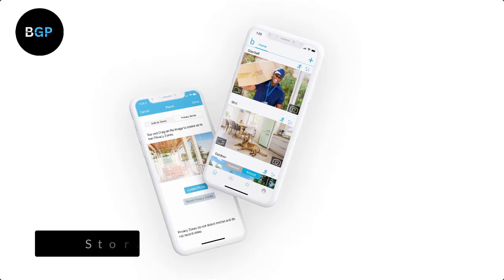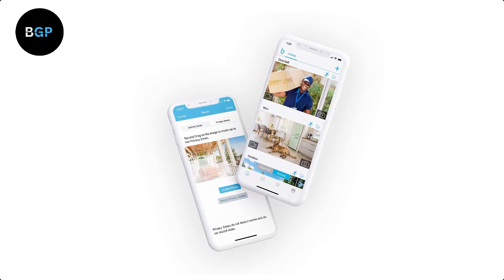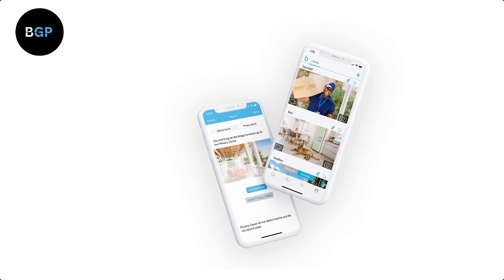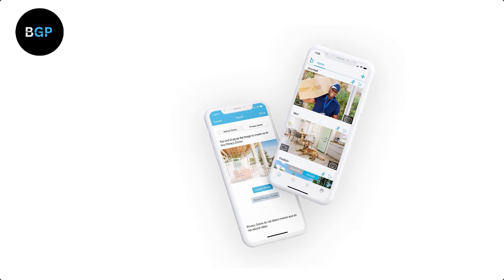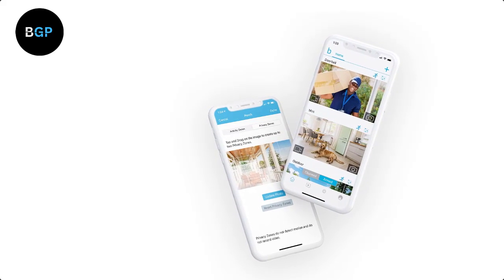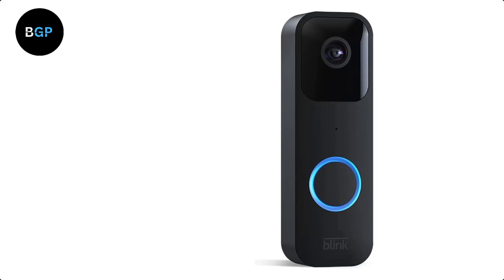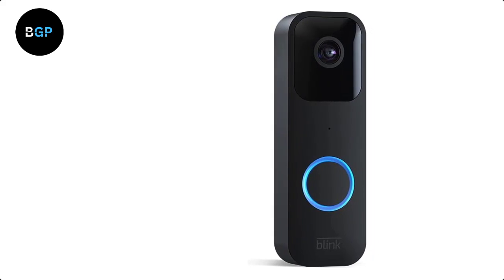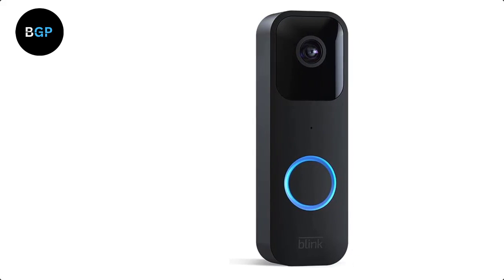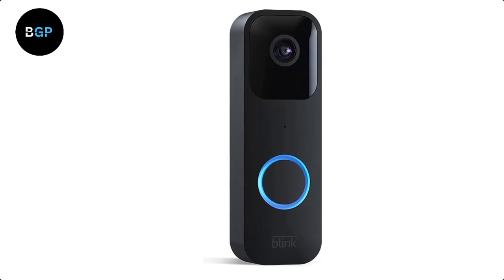Storage: The Blink Video Doorbell comes with free cloud storage, which allows you to store up to 7,200 seconds — about 2 hours — of video clips. This is a significant amount of storage, ensuring you can review any footage of your doorstep at any time. The device also has a microSD card slot for local storage. However, the device has limited integration with other smart home devices, supporting only up to 10 devices.